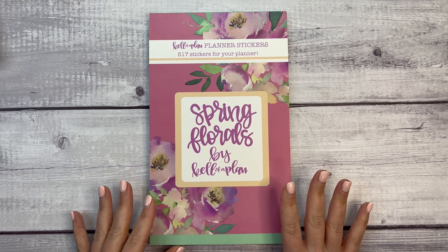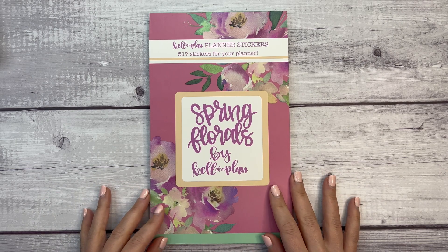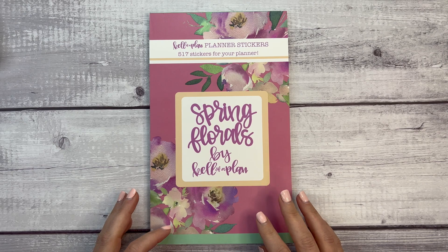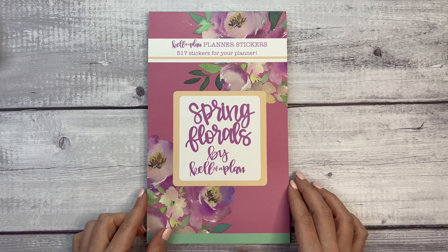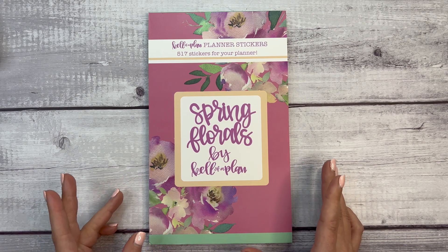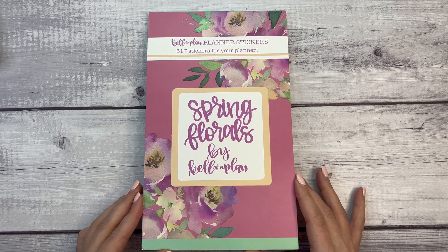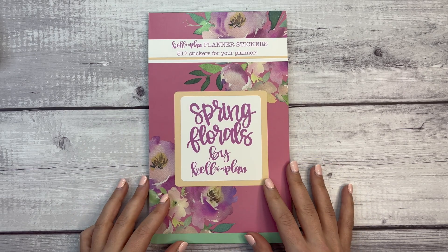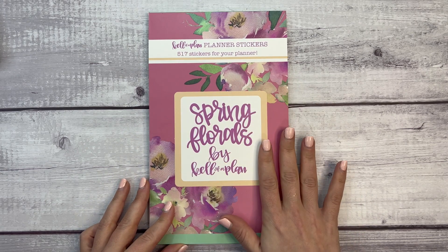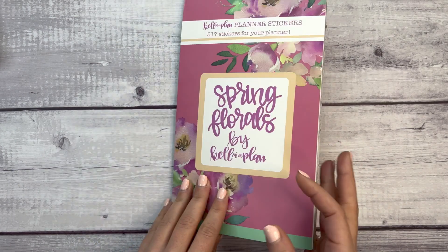This sticker book releases on Friday, February 18th, and what's super special about this release is I will actually be at Heather's when this releases. I'm going to be flying out Wednesday the 16th and staying through the weekend, so I might package some orders. I'm really excited about this sticker book — I know it's only February but spring is coming, so let's take a look.